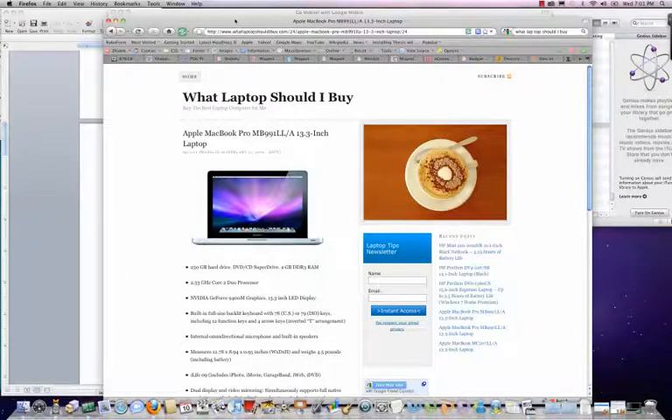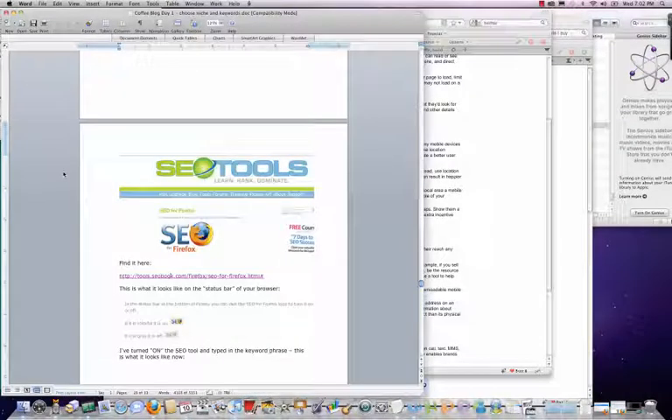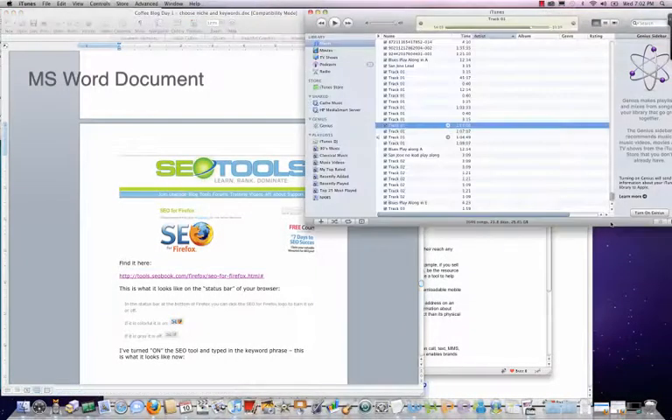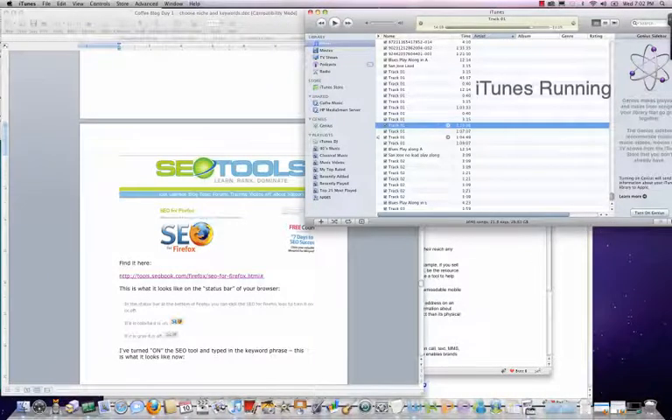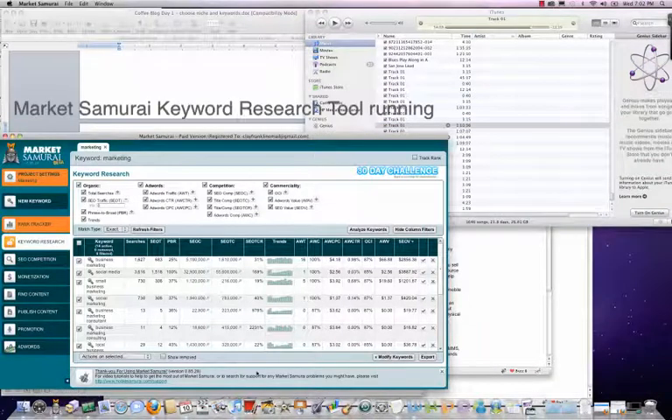There are 50 here and four more up here. I'm also running Microsoft Word, iTunes, the recording software, and a keyword research tool, all at the same time.